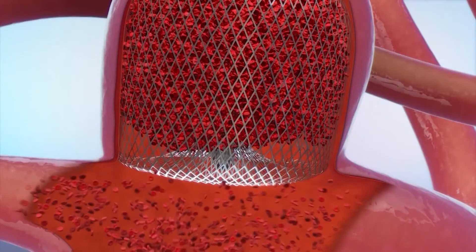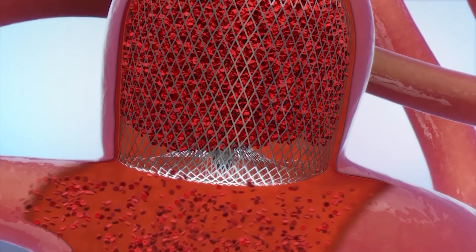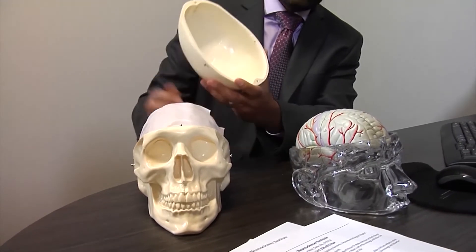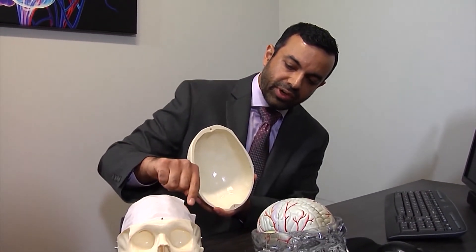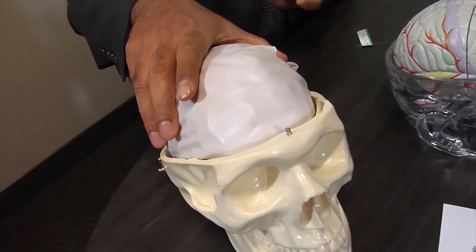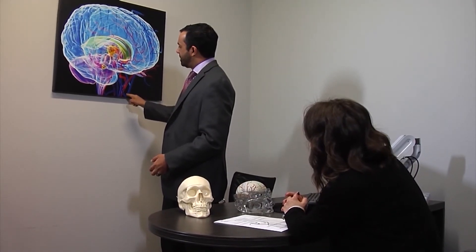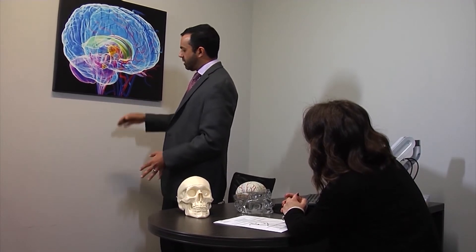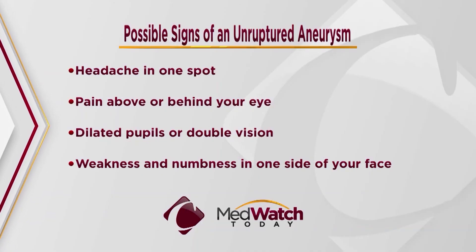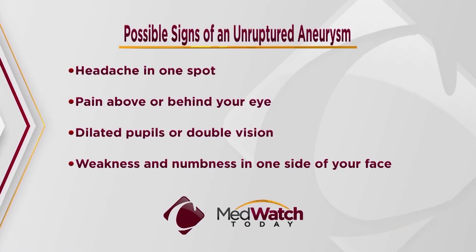With the WEB device treatment, aneurysms that previously required open brain surgery can now be treated with this minimally invasive approach. Additionally, there were even some aneurysms that were probably not operable at all that can now be treated this way. It's a very exciting new technology — a new tool in our toolkit to treat brain aneurysms that just wasn't there previously, allowing more people the option of minimally invasive aneurysm treatment.